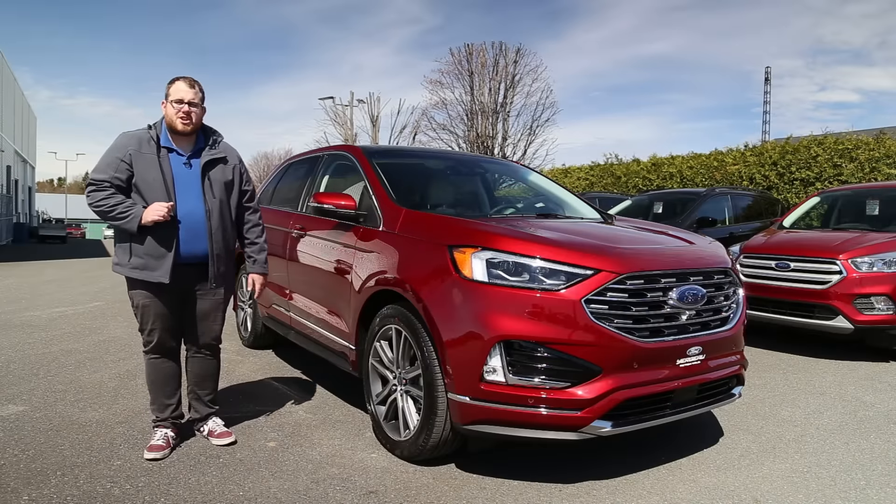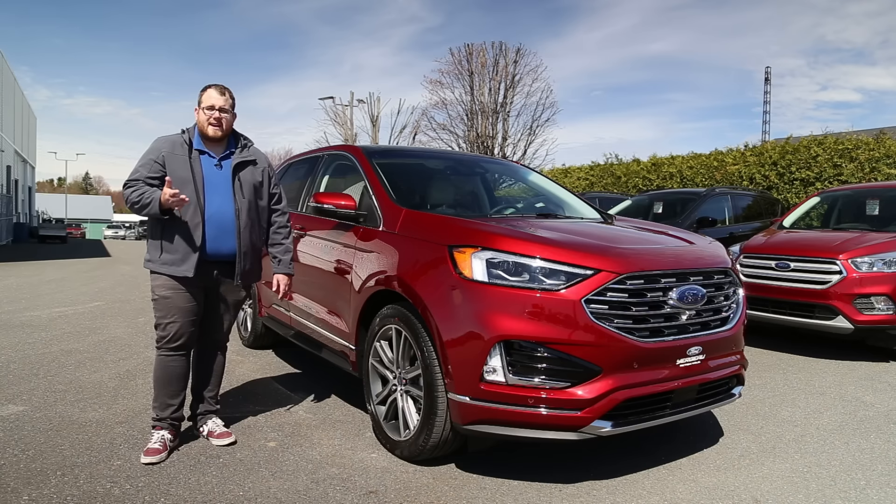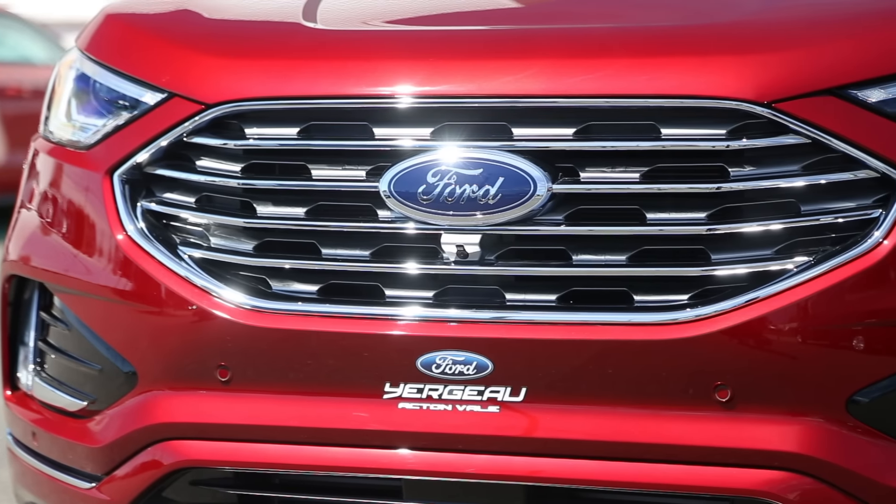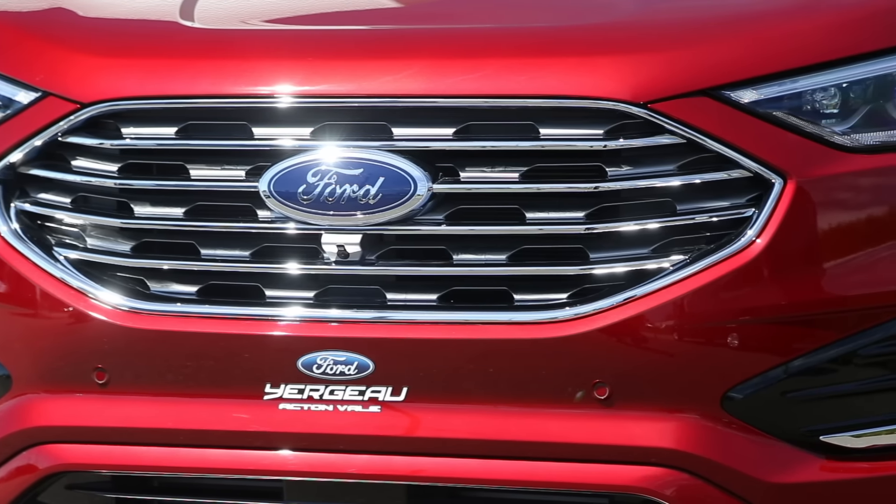The front grille is really the biggest change for 2019. The rest of the car really does make sense — it's a premium look with the Titanium Elite package on it. There isn't too much to surprise on the outside. The LED lighting is a huge plus.